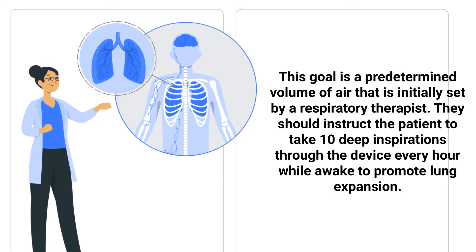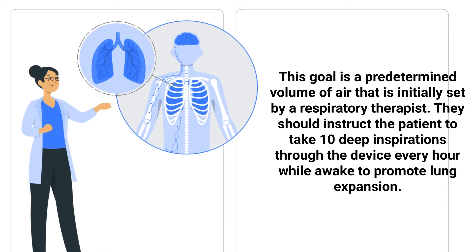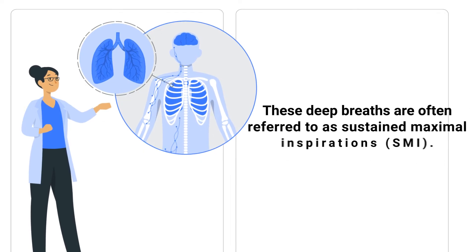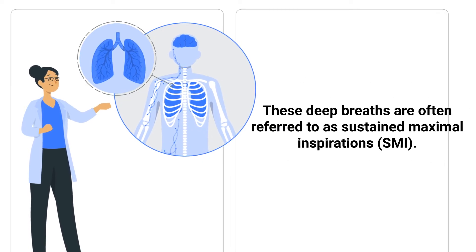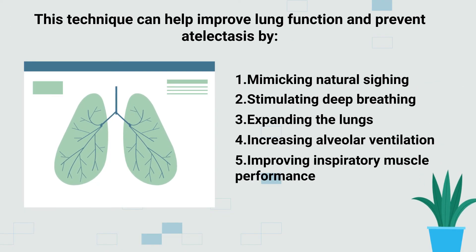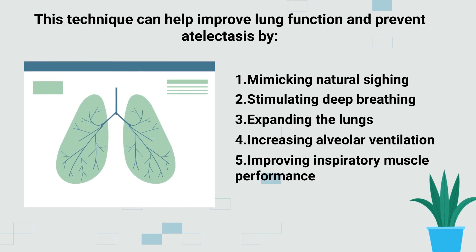The respiratory therapist should instruct the patient to take 10 deep inspirations through the device every hour while awake to promote lung expansion. These deep breaths are often referred to as sustained maximal inspirations. This technique can help improve lung function and prevent atelectasis by mimicking natural sighing, stimulating deep breathing, expanding the lungs, increasing alveolar ventilation, and improving inspiratory muscle performance.